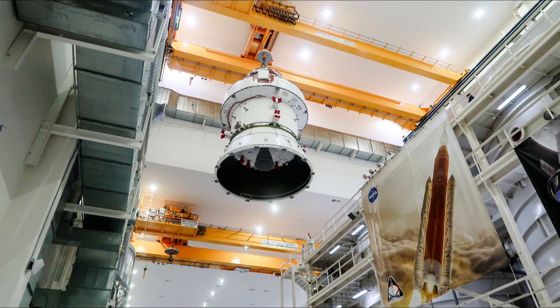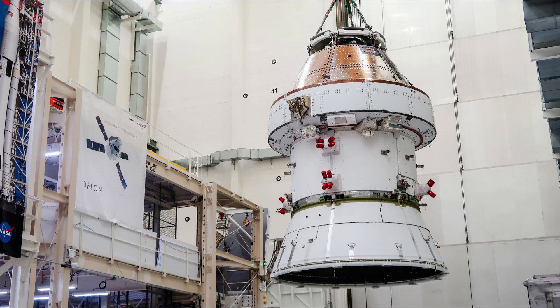Orion prime contractor Lockheed Martin moved the Artemis II spacecraft into an altitude chamber on Thursday, April 4th at its production site. The Artemis II Orion short stack — which is the mated crew and service modules, also mated to the spacecraft adapter cone — is located in the Neil Armstrong Operations and Checkout Building in the Kennedy Space Center industrial area.